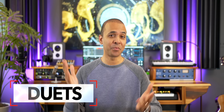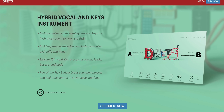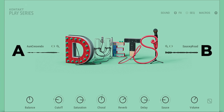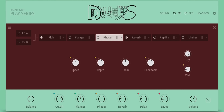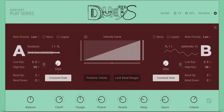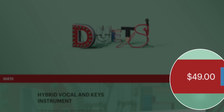New plugins keep rolling in. Hot on the heels of Valve's release last week, Native Instruments has now introduced a new instrument — a hybrid vocal keys instrument that includes some very cool playable vocal sounds and vocal chops. Some of the presets are playable over the entire keyboard and others are split into vocal chops and playable sounds. Reminds me a lot of Exhale by Output. Duet is available now for $49, which is a great price for over one gigabyte of content.